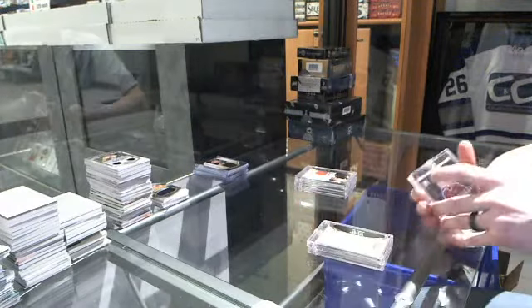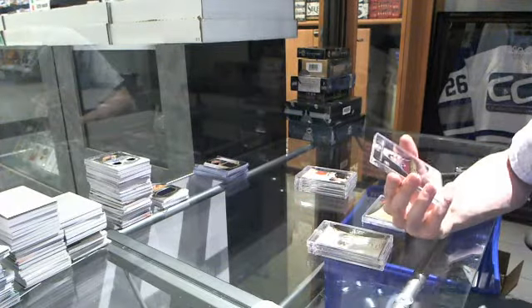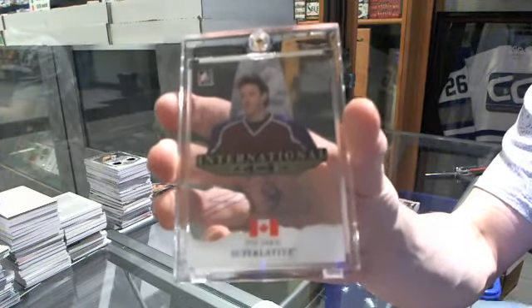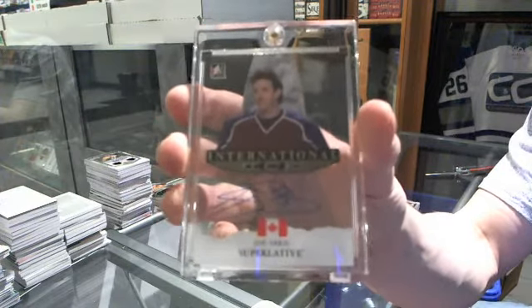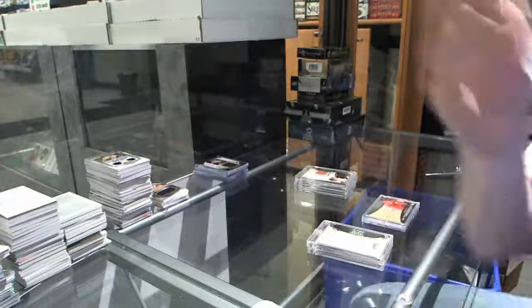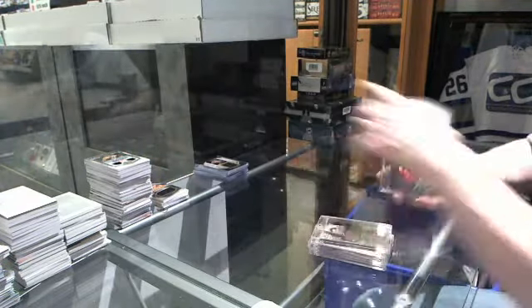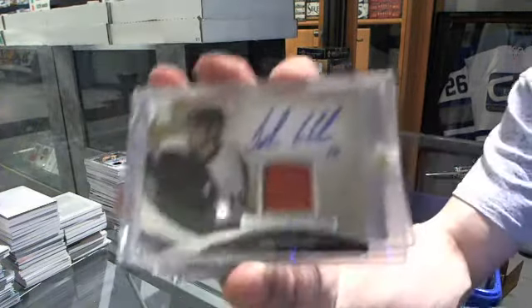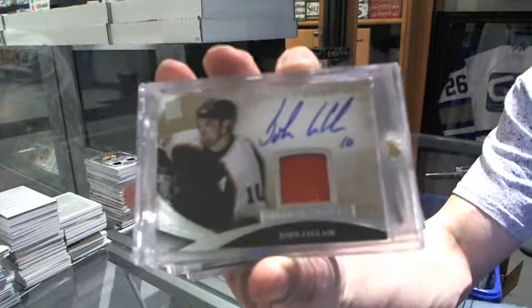We've got an International Ice auto for the Colorado Avalanche — Joe Sakic. International Ice auto for the Avs.